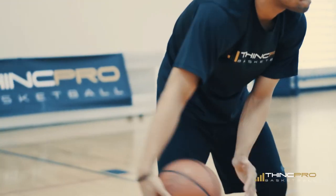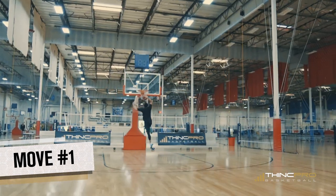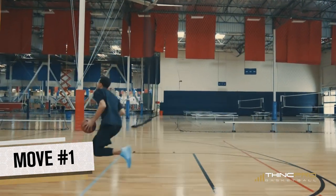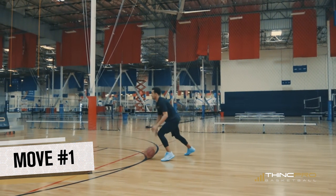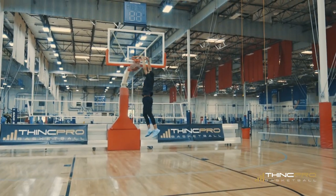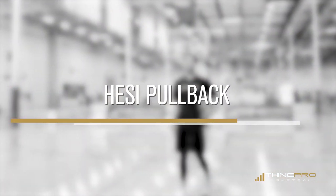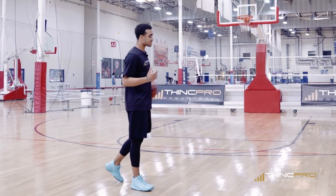Here it is in full speed. Alright, moving on to the next move. We're going to use the hesitation pullback.